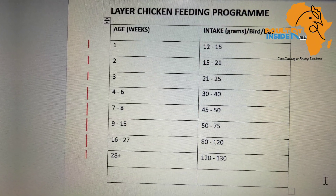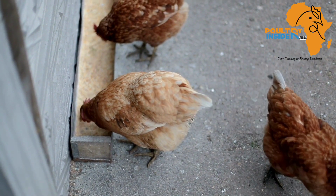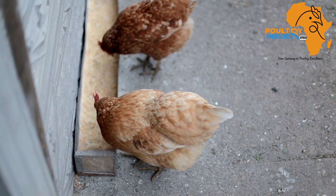In this video I want to share with you the nutritional requirements and the feed program which is tested and verified to ensure that you feed your layer chicken the right way to avoid wastages and losses.